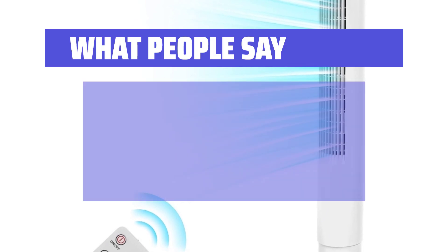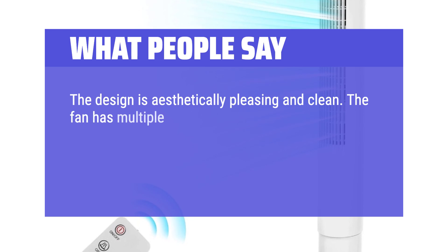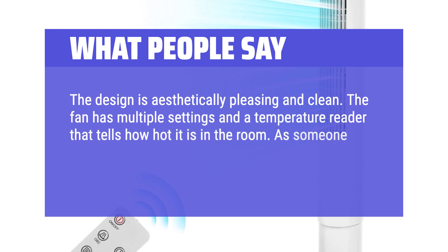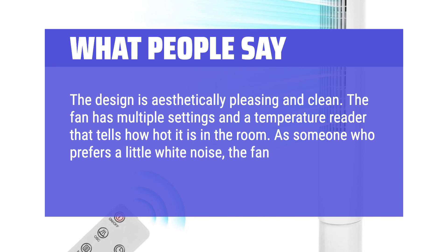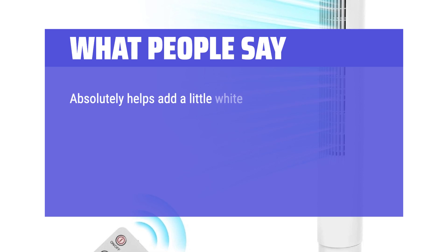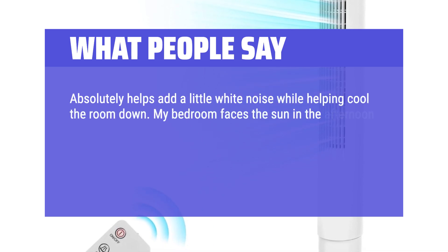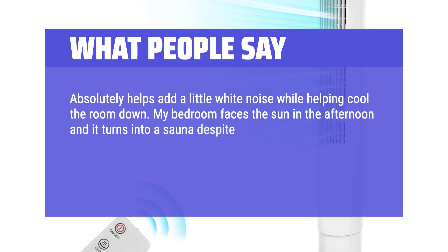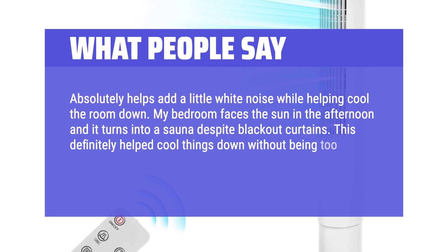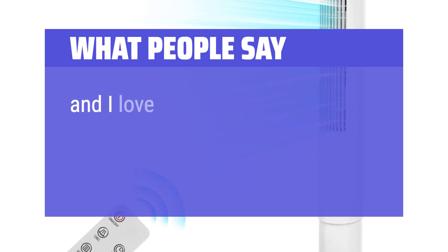What people say: The design is aesthetically pleasing and clean. The fan has multiple settings and a temperature reader that tells how hot it is in the room. As someone who prefers a little white noise, the fan is very quiet compared to most. It absolutely helps add a little white noise while helping cool the room down. My bedroom faces the sun in the afternoon and it turns into a sauna despite blackout curtains. This definitely helped cool things down without being too loud. The oscillator has a wide reach side to side, and I love that it has a remote.